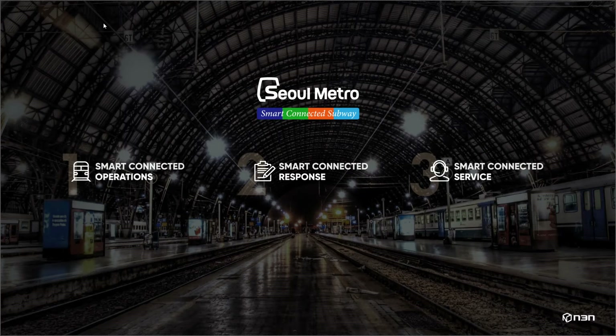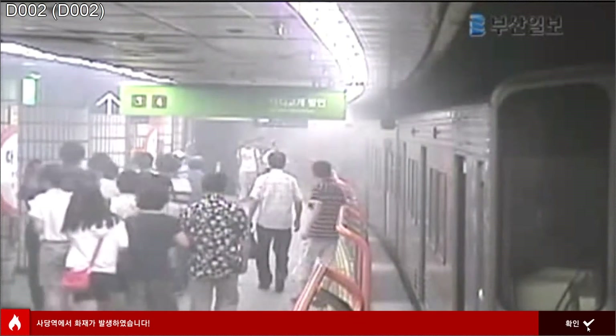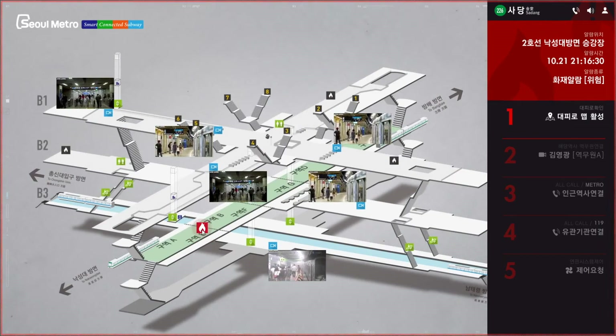Let's consider a fire response scenario. If a fire occurs, an alert is triggered and the live video feeds where the fire occurs will be displayed. Here, you can see the station at a glance. The standard operating procedure will be displayed on the right side of the system to facilitate a prompt response.